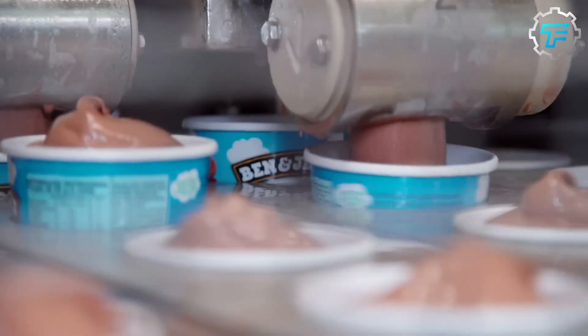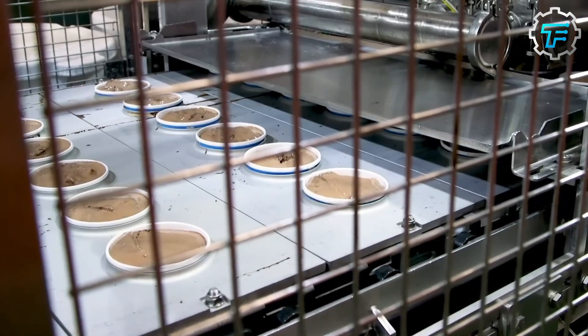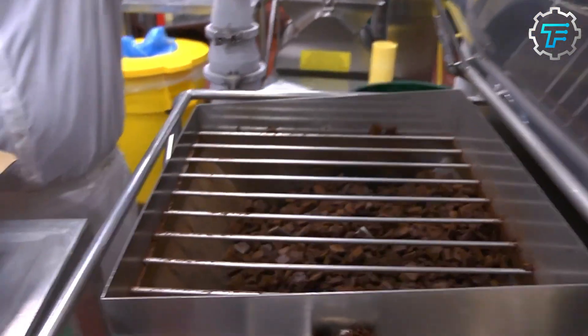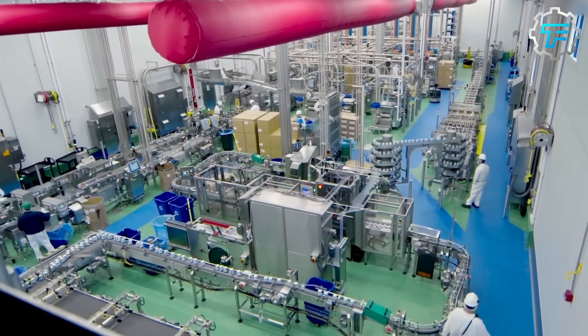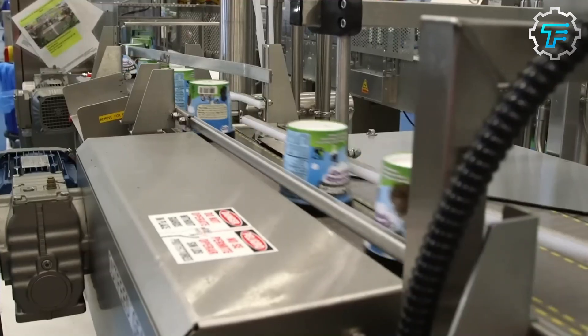After sitting for hours in the tank room, the mixture, which is now thicker than it was originally, is pumped into the flavor vats, where different kinds of flavors are added. Once inside the vats, different flavors are added to the mixture, including chocolate, strawberry, vanilla, mint, etc. After pumping several gallons of flavors, the vat mixes this new combination together.